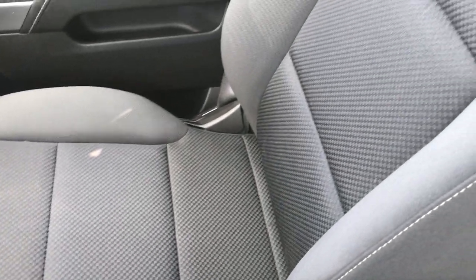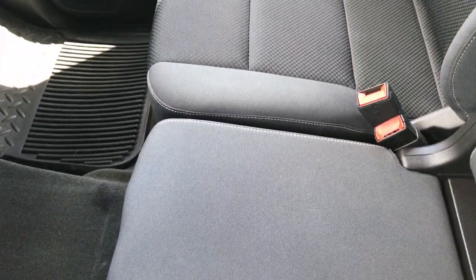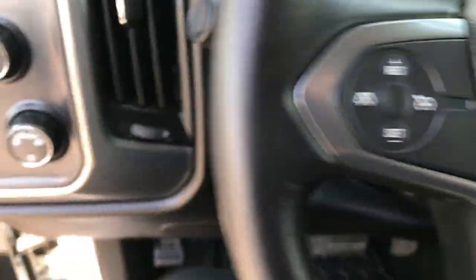Passenger seat is very clean as well, no rips or tears. Once again, all-weather floor mats on that side. And you have a 40/20/40 split bench seating right here. The carpeting is very clean as well. This truck's never been smoked in — smells very, very clean inside.